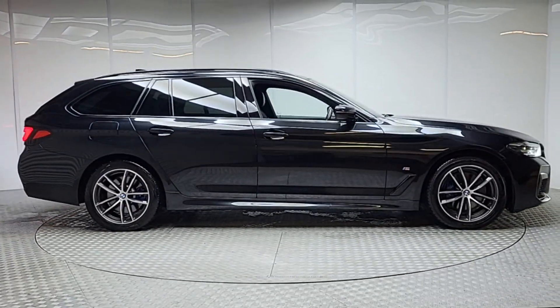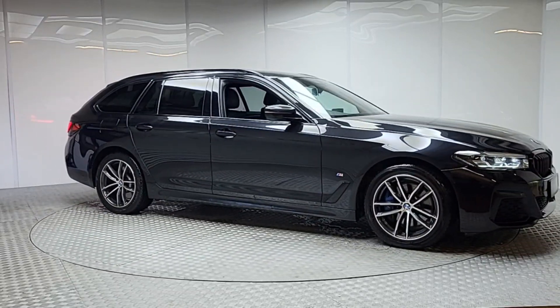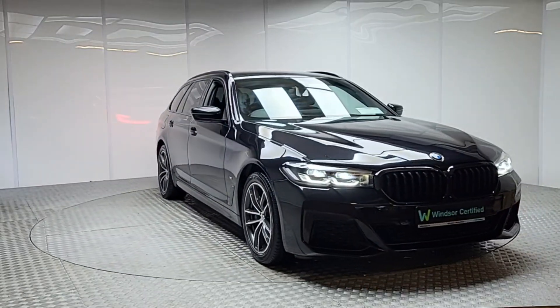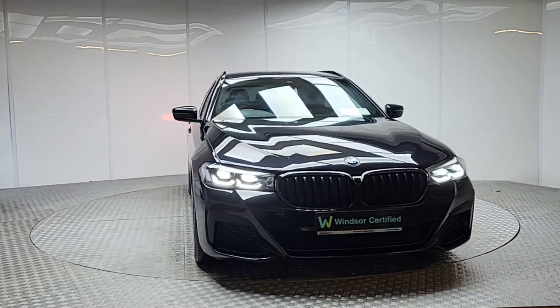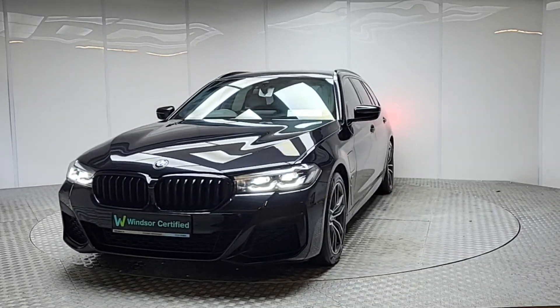Each Windsor Certified vehicle undergoes a rigorous 149-point car health check and receives a full service at the same time, which means you get a vehicle in tip-top shape. Thanks to our unique service plans, you can be certain that genuine parts will be used to keep your vehicle on the road for longer.